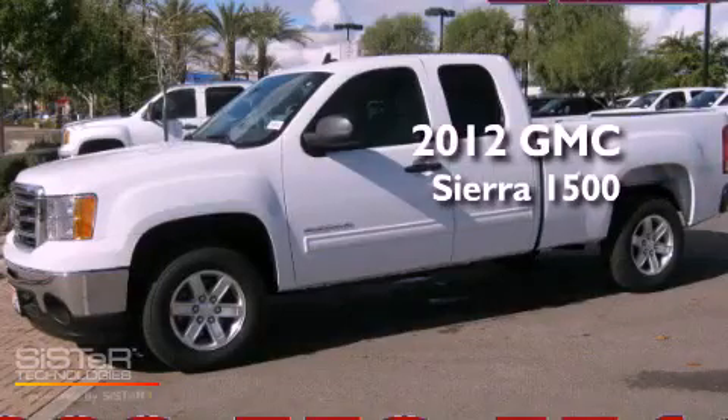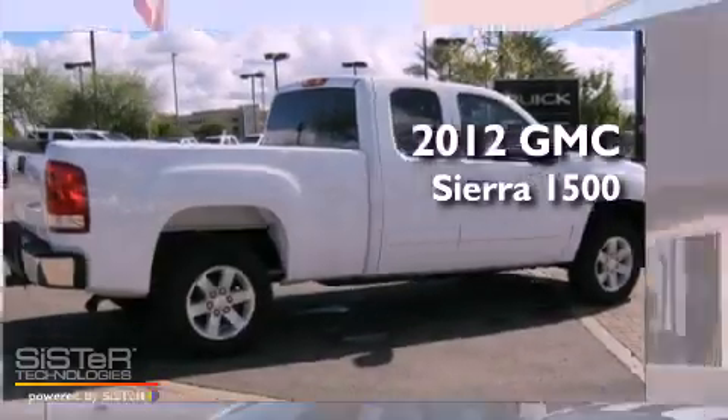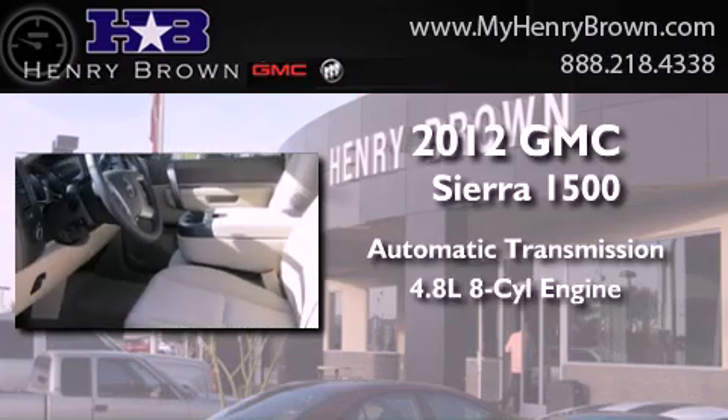This is a brand new 2012 GMC Sierra 1500. This truck has an automatic transmission and a 4.8-liter V8.